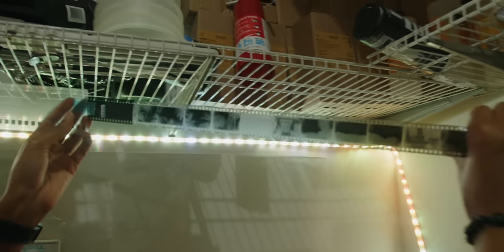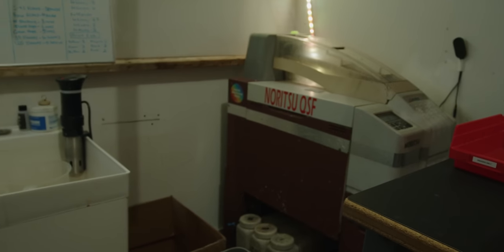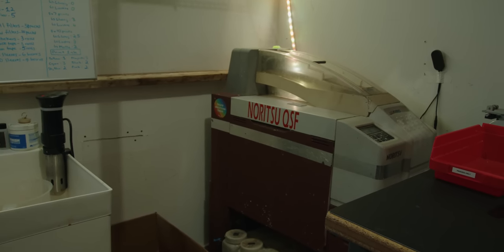Typically black and white film at labs is developed by hand, and you have to break out your film. If you've got a ton of HP5, a ton of Kodak T-Max, and whatever else, each one is developed individually because they each have different processing times. At Photodom, they've got a machine where you can throw literally whatever you want in there and develop all that film together at the same time using the same chemicals and the same developing time — and the results are legit.